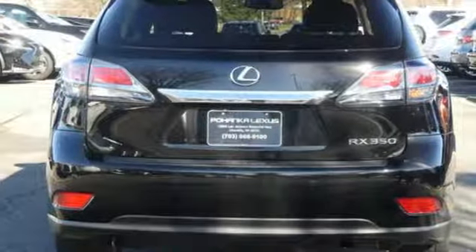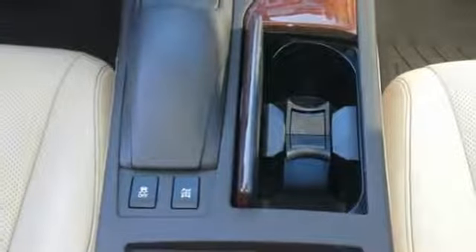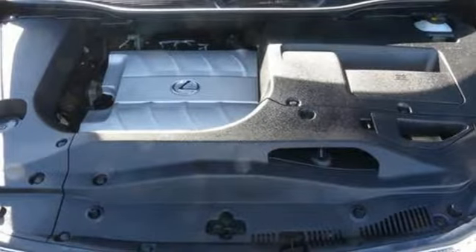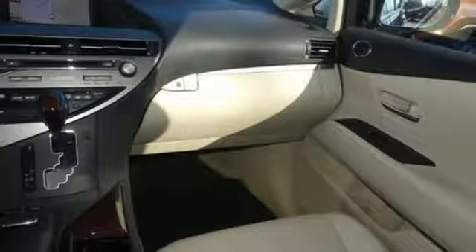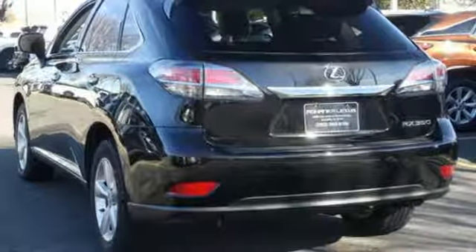Streaming audio, power heated mirrors, front heated and ventilated leather bucket seats, rear parking sensors, doors and push button start proximity key, dual zone climate control, V6 engine, aluminum wheels, gas pressurized shocks, and automatic transmission.